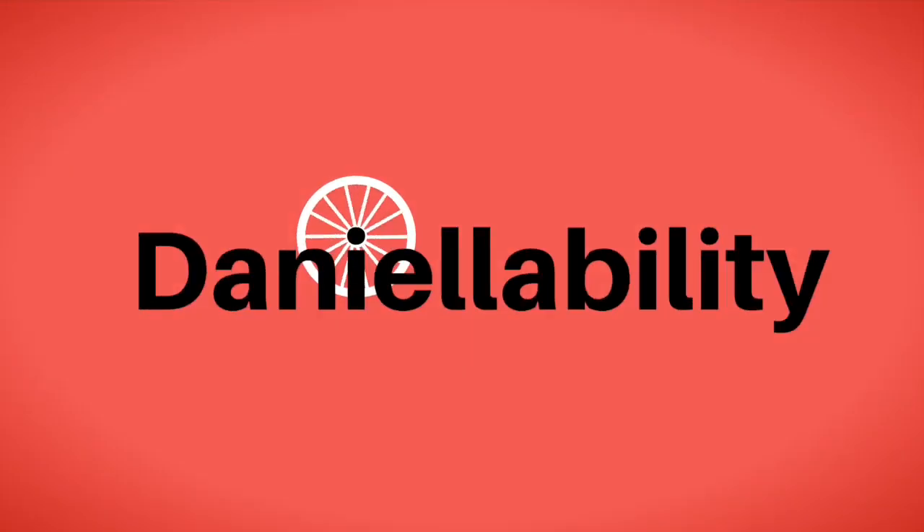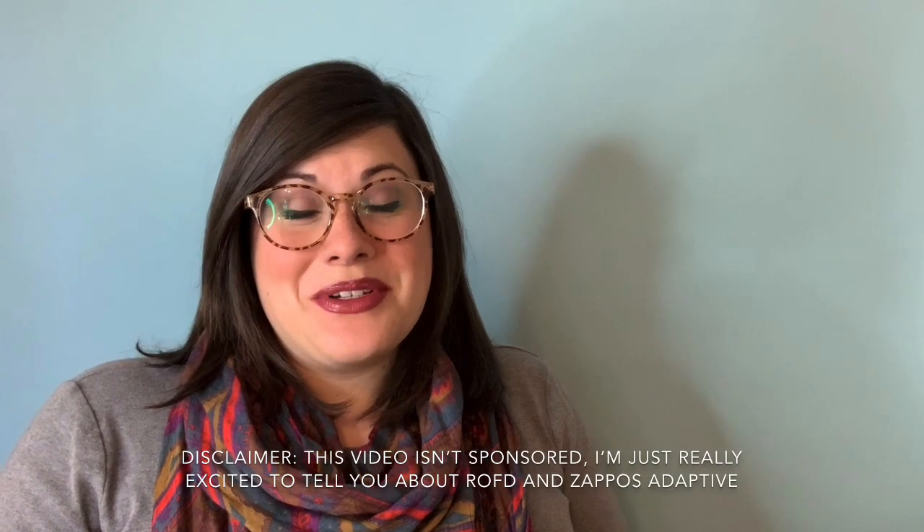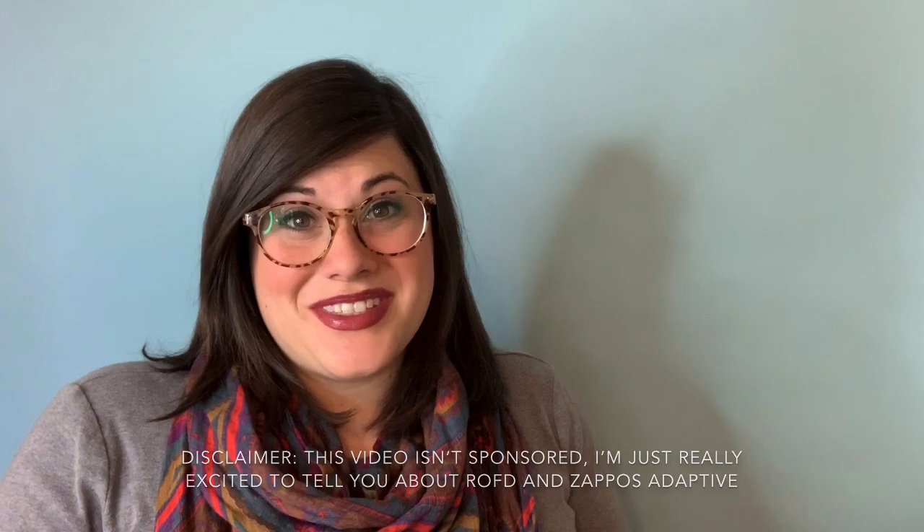Hi everybody, and welcome back to DanielleAbility. This past weekend, I had the opportunity to model at a fashion show with Runway of Dreams at Indiana University. I thought it'd be really fun to tell you guys about the experience. It was super fun. I met some really amazing people, and I thought it'd be fun to show you the clothes that I got. We actually all got to keep the clothes that we modeled — what makes them adaptive, and just give you guys an idea of what adaptive clothing looks like, ways that it's different from your standard clothes, and really how easy it would be for companies to make clothing that is adaptive. There's really not a whole lot that is different or crazy about it, but there's just a few little tweaks here and there that make it so much easier for people with disabilities. So let's go ahead and get started.